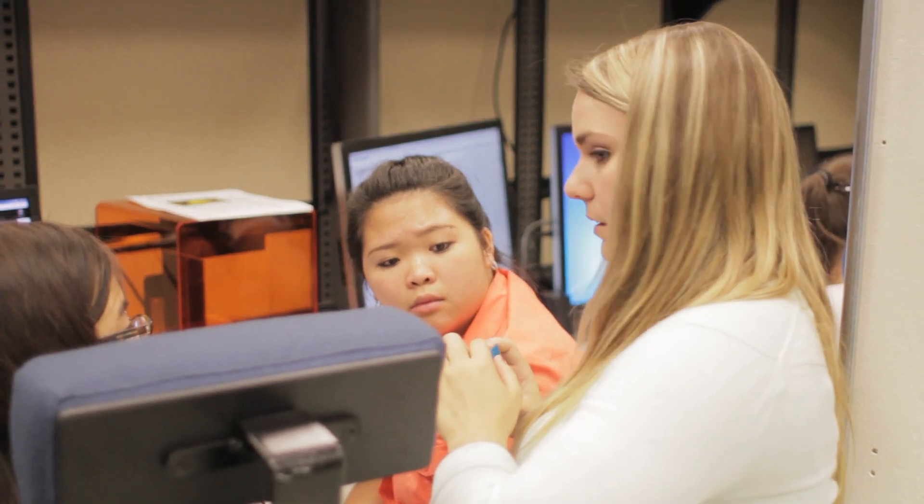I believe that they learn a lot when they're building hands-on because they can actually see the components and can ask specifically what does this do, and we can explain to them how the system works.